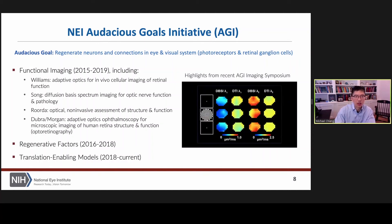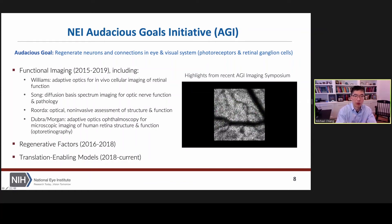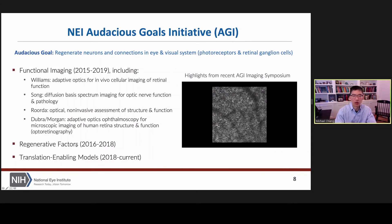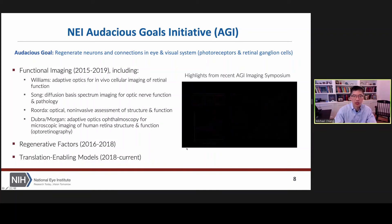The strategy was basically to develop three consortia. Number one: functional imaging — how can we develop better methods to visualize cells within the retina? Number two: regenerative factors — can we better understand what factors are responsible for regenerating neurons and reestablishing these neural connections? And number three: better animal models for disease. So we go stepwise from imaging to regenerative factors to translation-enabling models.